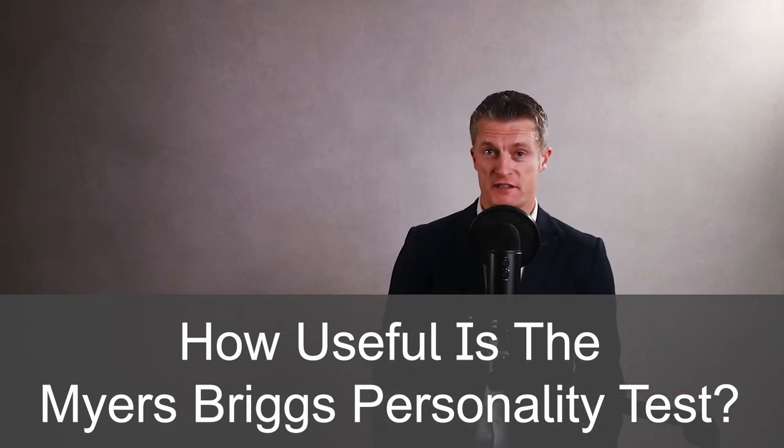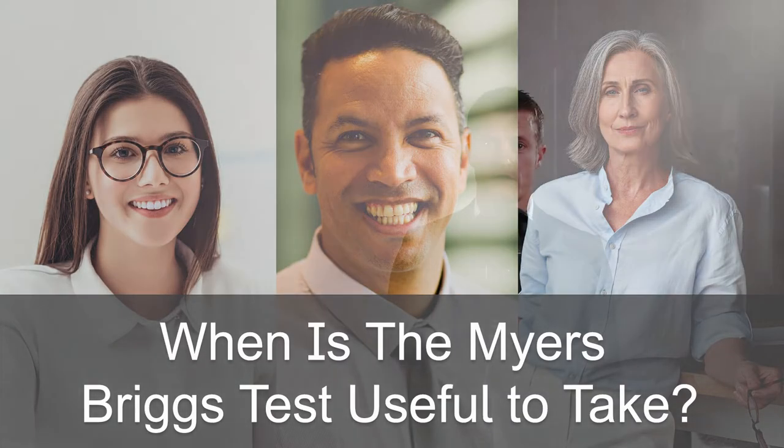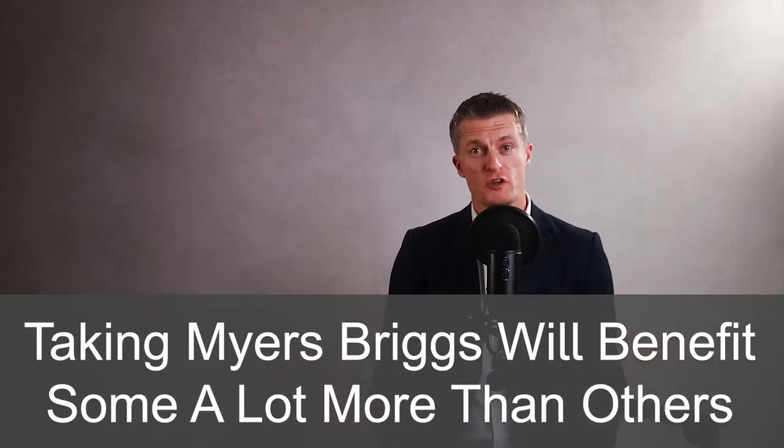How useful is the Myers-Briggs personality test? You might also be asking when in your career is it useful to take. Personality tests are a form of feedback, helping you become more aware of your own preferences and personality traits. Taking Myers-Briggs will benefit some of you a lot more than others, and this video will give you an idea if Myers-Briggs will help you.